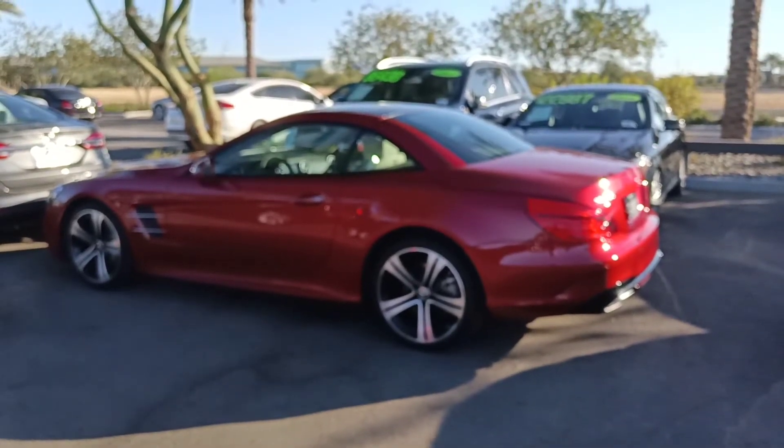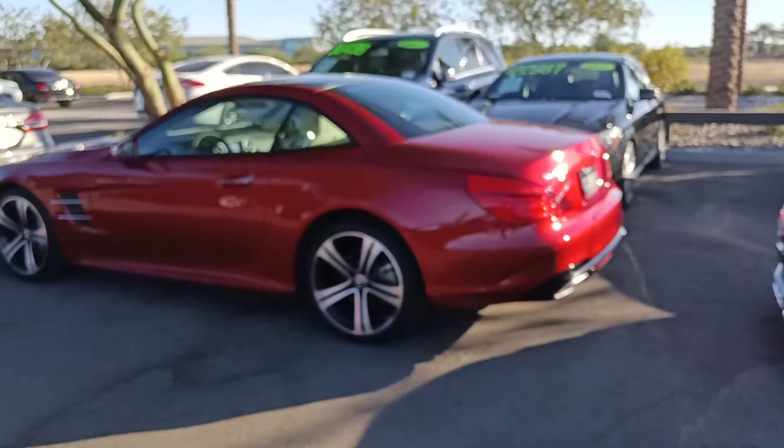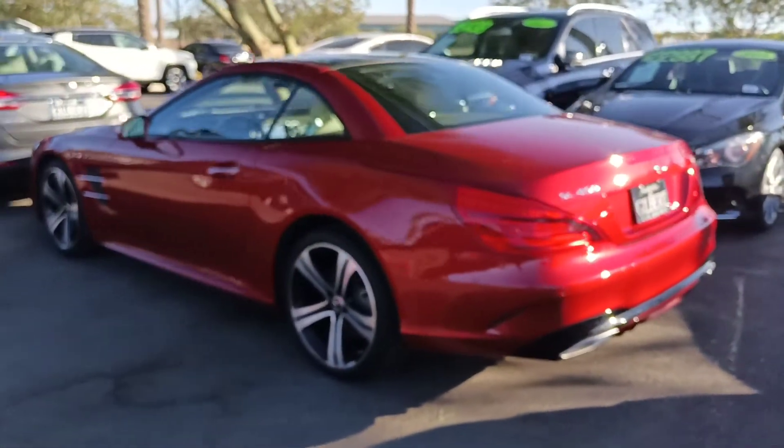Hello, here's our 2018 Mercedes-Benz SL 450 that you inquired about. Beautiful vehicle, cardinal red metallic.